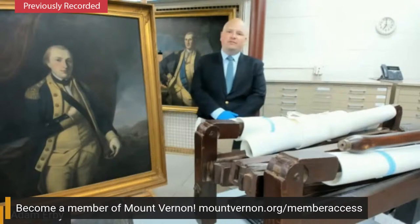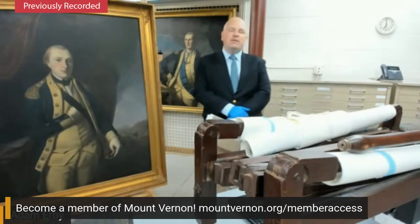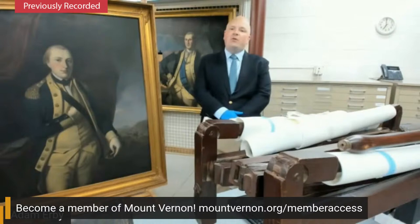This coming weekend, Mount Vernon is having our annual Revolutionary War weekend, and one of the typical parts of the program that's really exciting to us is to have the Museum of the American Revolution's reproduction of George Washington's tents come down here and be set up on the lawn at Mount Vernon. Unfortunately, this year we're not going to be able to do that, but we're going to have this program as sort of a second best to that.